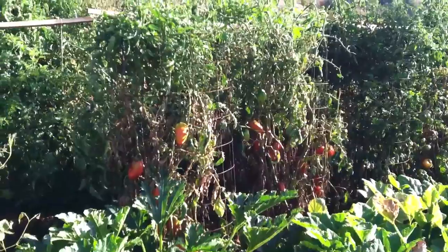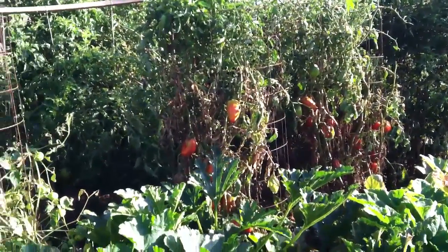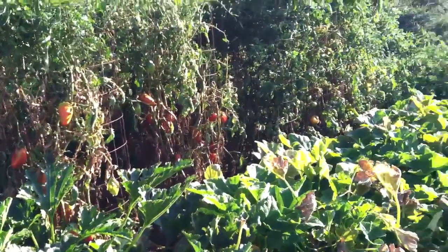There you can see those are the San Marzanos that are ripe. They need to be picked. And there's a couple more tomatoes over there.